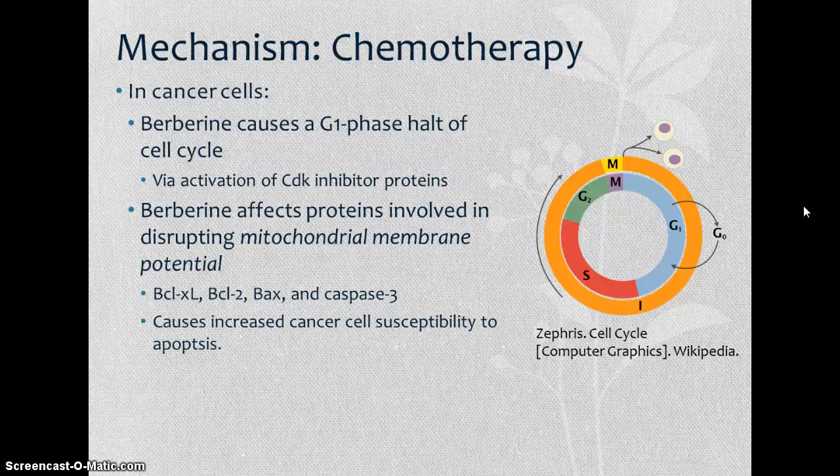After this G1 phase halt occurs, berberine then affects proteins involved in disrupting the mitochondrial membrane potential. Some of these include BCL-XL, BCL2, BAX, and caspase-3. These then cause increased cancer cell susceptibility to apoptosis.